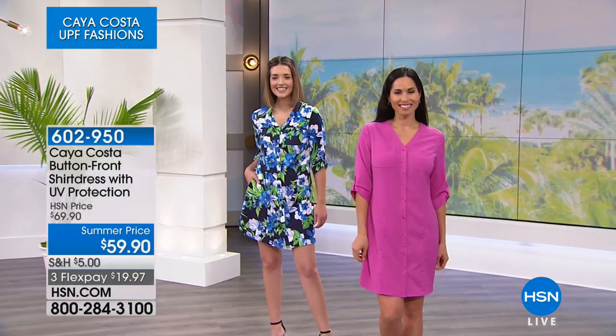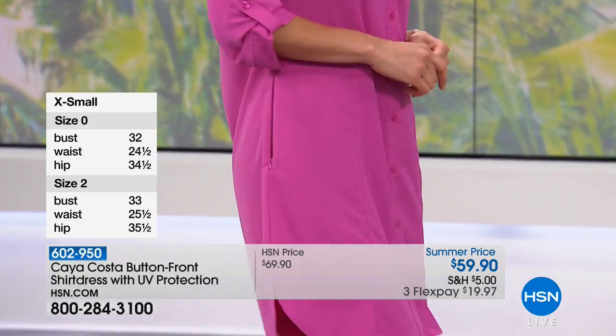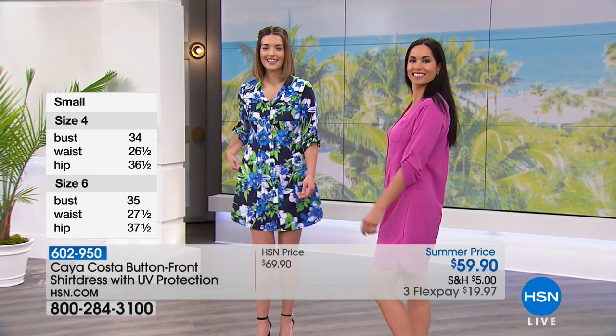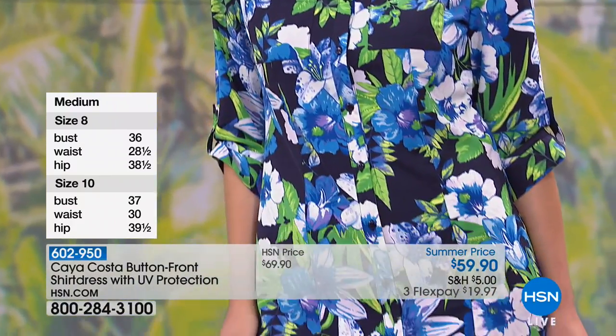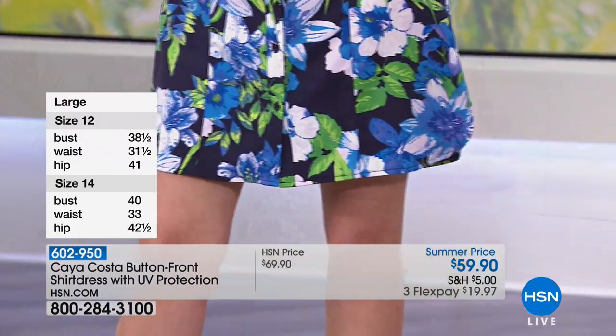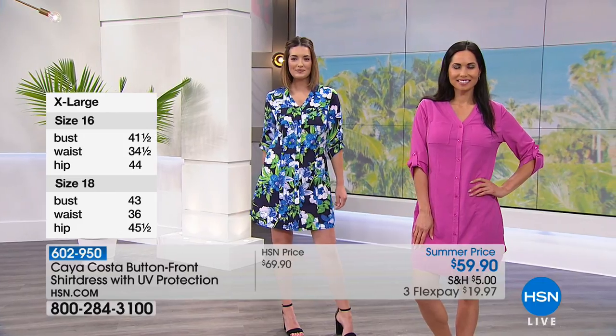We have it available in extra small through 3X. Mary is 5'8" and has the medium on — she normally wears a small — so you can get an idea of how it falls. You can see the roll-up sleeves, princess seams, and a little slit to the side. McKenzie is 5'10", normally wears a small, and she's also in a medium. They could have gone either way — it really depends on how you like to wear your clothes.